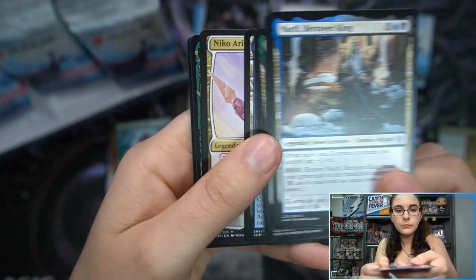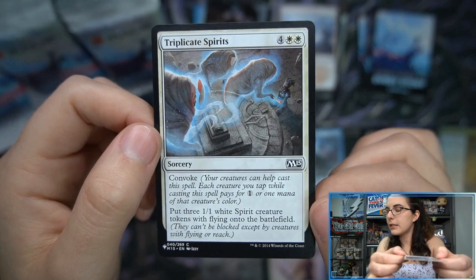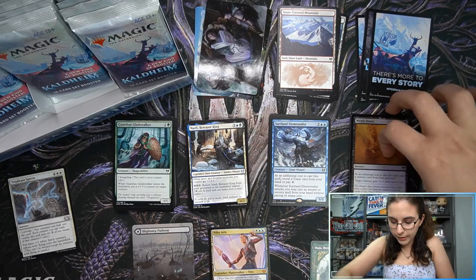We have our first mythic of the box — Nico Aris, legendary planeswalker, first showcase as well! Maja, Bretagard Protector, Waydown foil, and we do have a card from the list: Triplicate Spirits, a common from M15. It's not the greatest list card hit, but a list card is a list card — we'll take it. Let me just readjust our piles since we now have more of them.